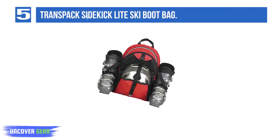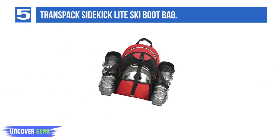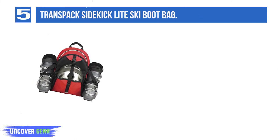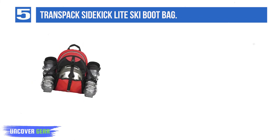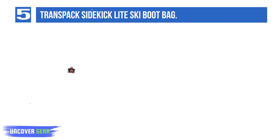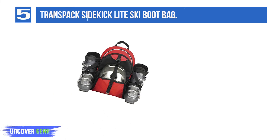Number 5: Transpac Sidekick Light Ski Boot Bag. Sometimes you don't want to be weighed down, literally, with too many bells and whistles. Transpac Sidekick Light Ski is lightweight and compact but still nicely outfitted. Side-padded ski boot holders carry your boots outside the pack, and a zippered pocket stores your helmet tidily.